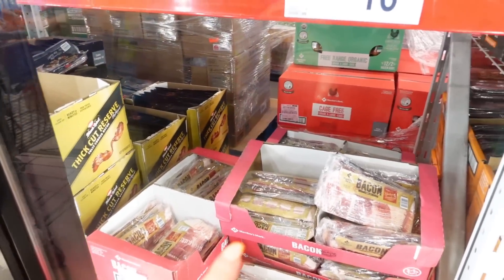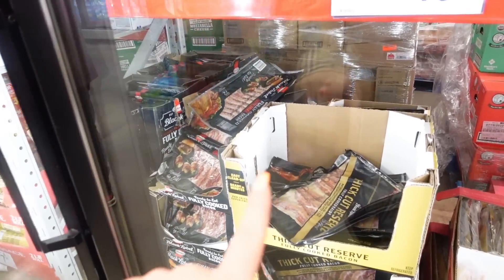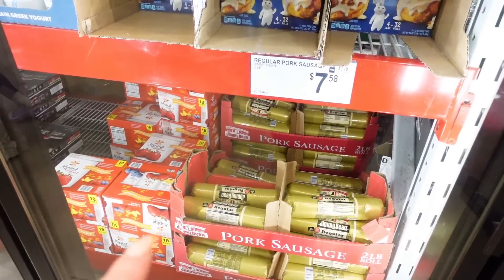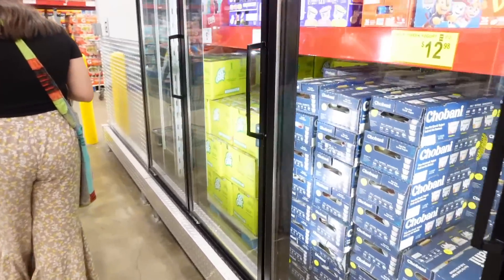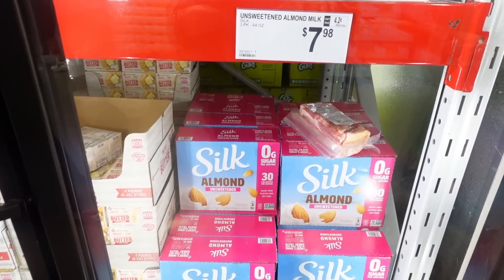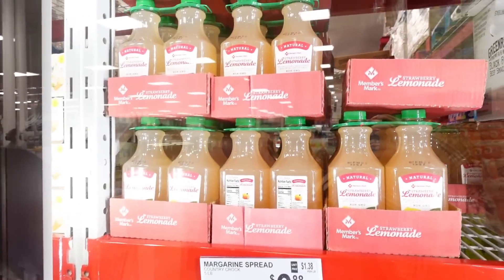They got bacon for $16.98 — that's four bucks cheaper than Costco. They have the already cooked bacon here too. Two-meaning pork sausage for $7.98. The Silk unsweetened almond milk is a couple dollars cheaper than Costco. Strawberry lemonade for $4.48. Chobani clips for $12.98.